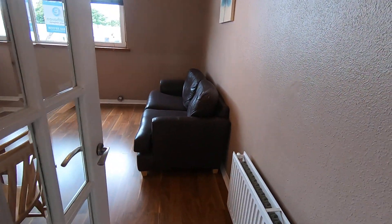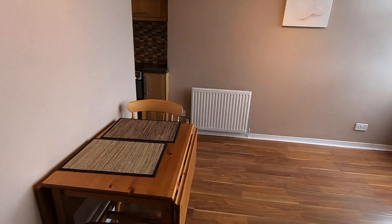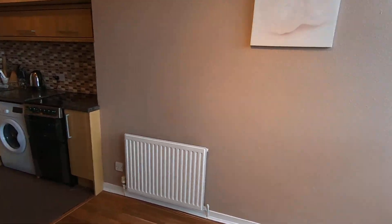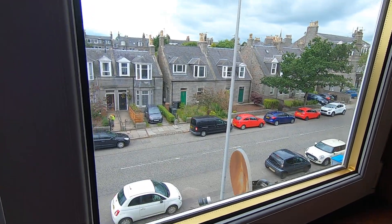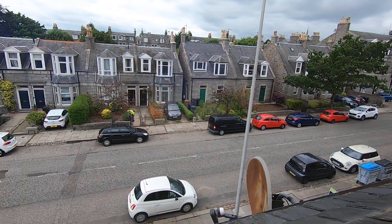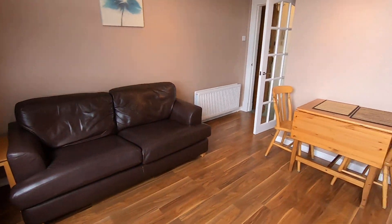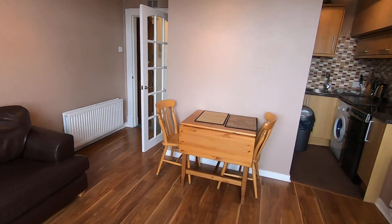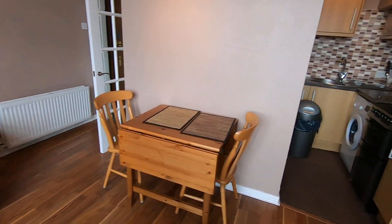And through to the living space — as you can see, you've got your kitchen over here. This faces out onto Holborn Road. There's free on-street parking and it's very close to the city centre, so it's an ideal location. You've got two radiators in here.